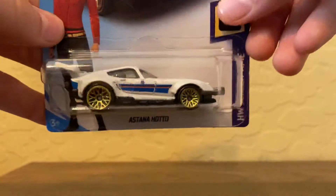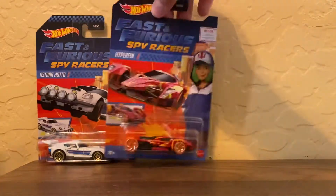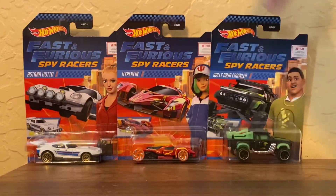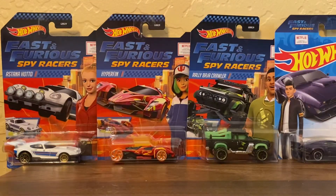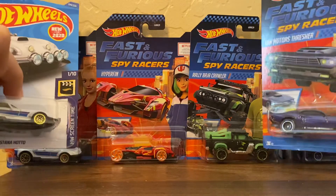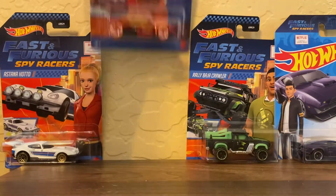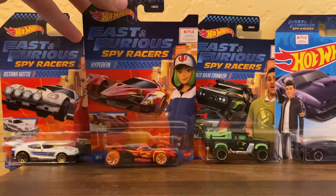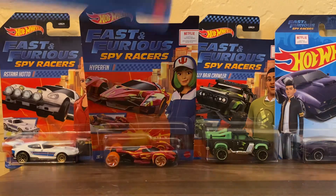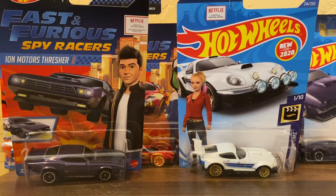That is it for the Spy Racers series! If I had to pick a favorite out of these, I would definitely pick the Hyper Fin. I really do like the Hyper Fin — I love the colors on it and the wheels. Anyway, that's it for today's video. Comment down below which is your favorite car, and I'll see you guys in my next video.